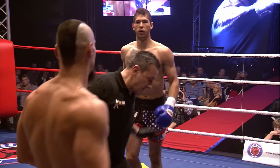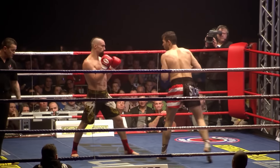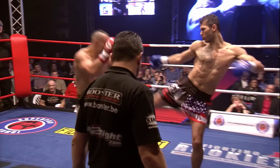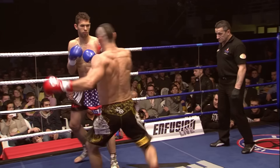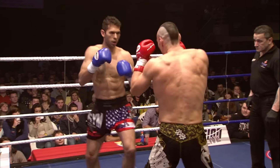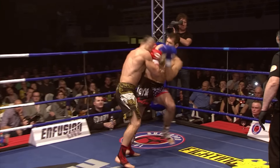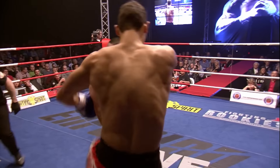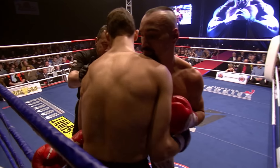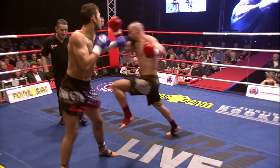Nice short combinations of punches by Tate. You can see Tate working on the clinch inside — from the finals where he lost, he's been working on that. He didn't put his head down. That's true.